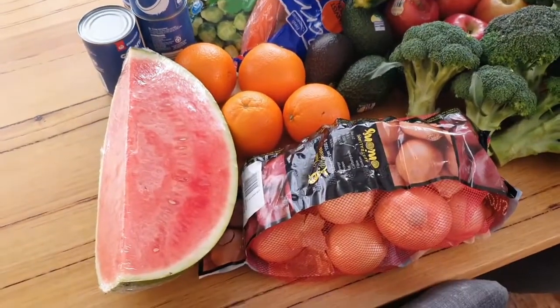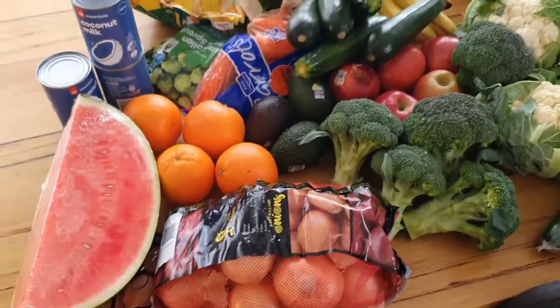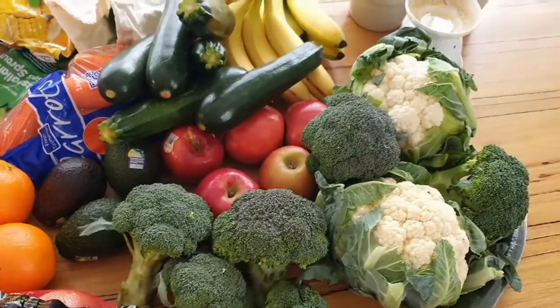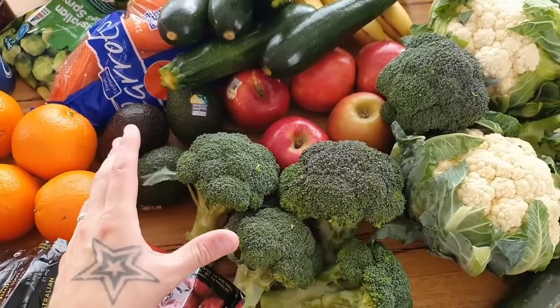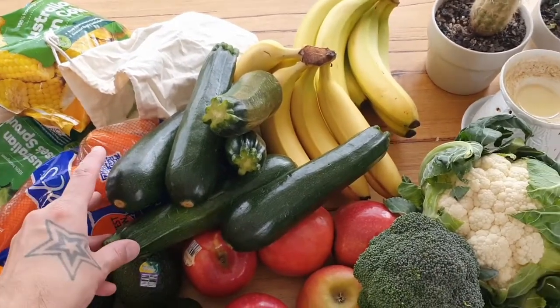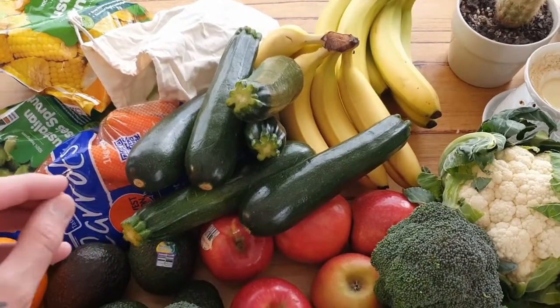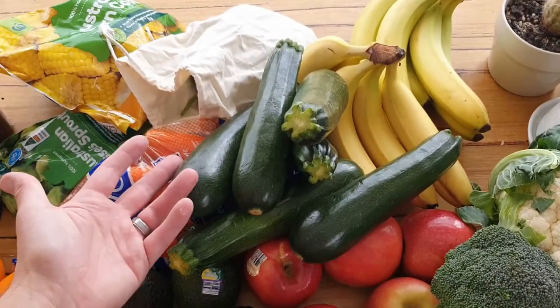I'll just grab this and take it over to show you what I got. So this is our little haul that I just went and purchased — a whole lot of fruit and veg in here. Plenty of broccoli; we're going to be doing some broccoli soup and also just roasting the broccoli as a snack. Plenty of zucchinis — I love zucchinis, and what we're actually going to be making is some zoodles, which if you aren't familiar, it's just noodles using zucchini. We might do a bolognese.